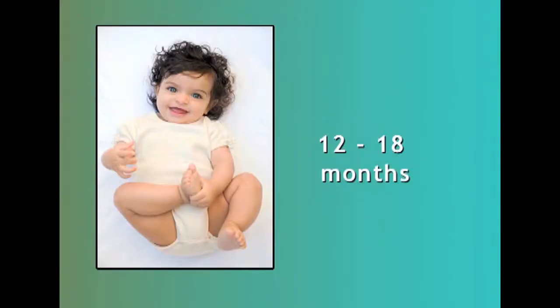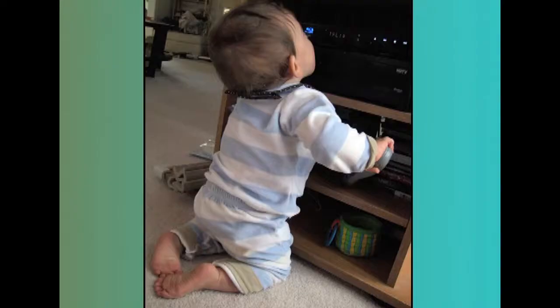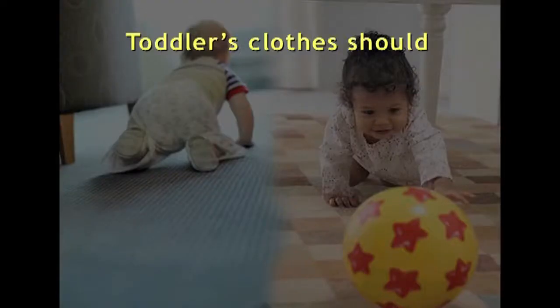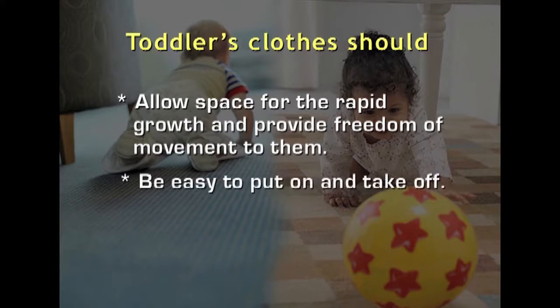A baby between 12 and 18 months is a toddler, and at this age the baby begins to walk and continuously explores his surroundings by crawling. Growth is also rapid during this phase. Hence, the clothes selected for the toddler should allow space for rapid growth and also provide freedom for movement. They should also be easy to put on and take off.